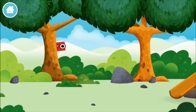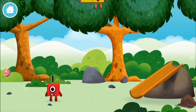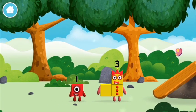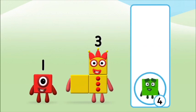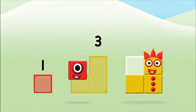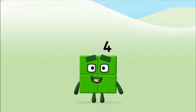Let's play! Can you find a Numberblock hiding in the trees? You found one. Do you know which Numberblock you'll make when you add these two Numberblocks together? Correct, you chose the right answer. Add the Numberblocks together: one plus three equals four. Super! You made Numberblock four!